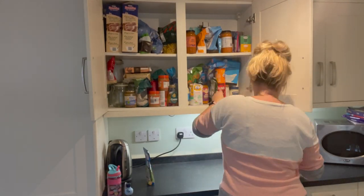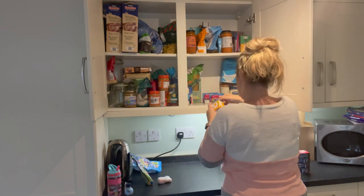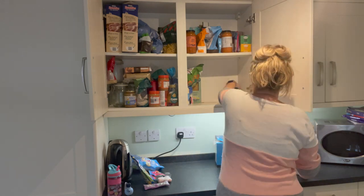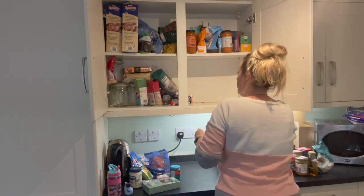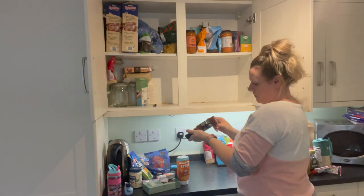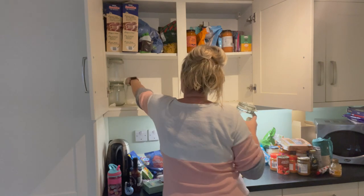I need to get it started because as you can see it's a complete disaster and it hasn't been sorted for ages. So first thing I need to do is take all the stuff out, sort out what's out of date, and then sort out whether I'm going to be putting it into jars or whether it's just going to be staying as is — like the tins. As you can see there is literally no organisation whatsoever, literally none.